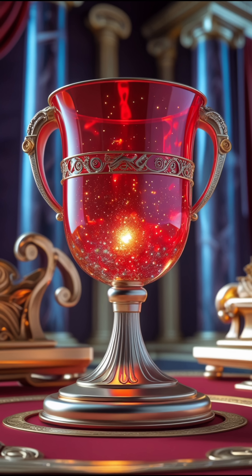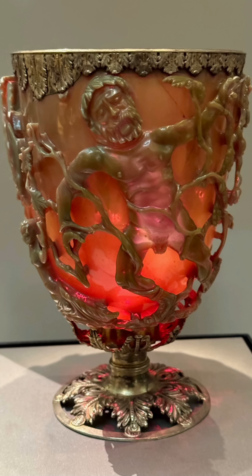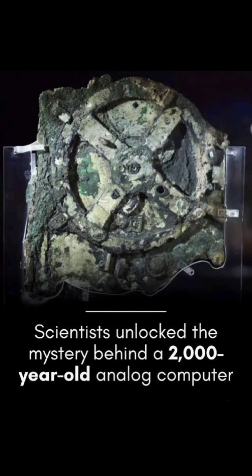Number 4: The Lycurgus Cup — Ancient Nanotechnology. This 1,600-year-old Roman glass goblet changes color depending on the light: green in daylight, red when lit from behind. Scientists found gold and silver nanoparticles embedded in the glass — true nanotech before its time.